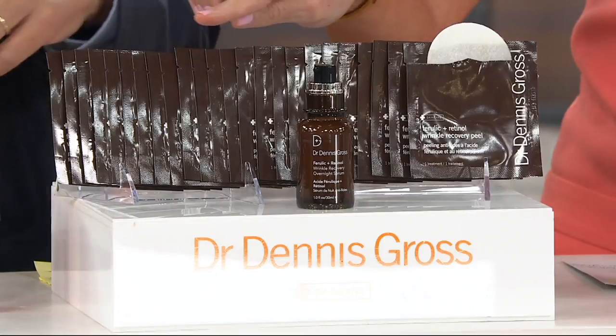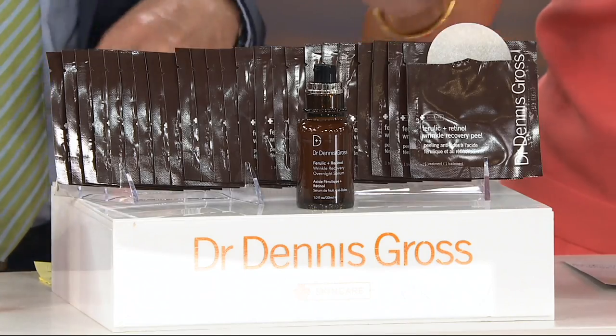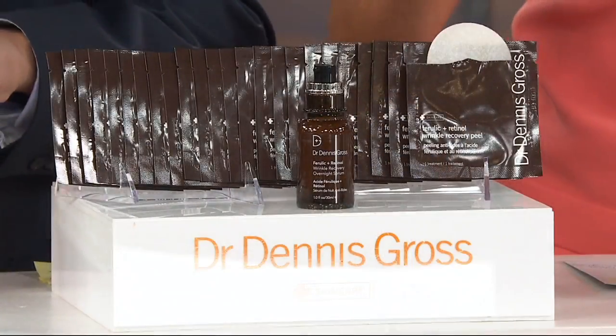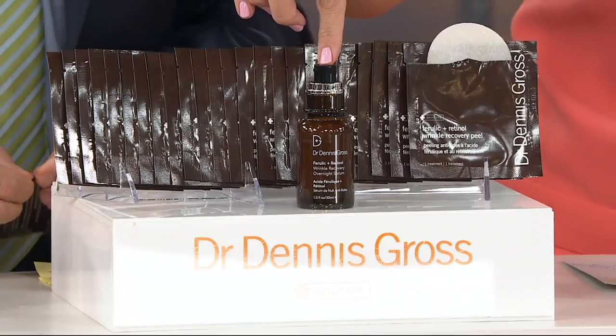What are you getting? 24 in total of the ferulic acid and retinol wrinkle recovery peel pads. This alone is $144. We dialed that back to $45, and are including the one ounce of the ferulic acid and retinol overnight serum, which retails for $88.